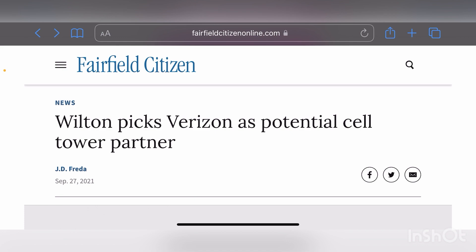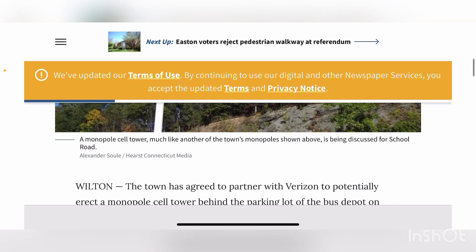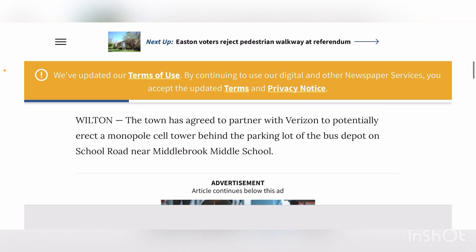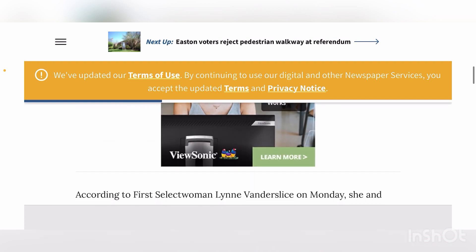Wilton picks Verizon as a potential cell tower partner. This is going to be a monopole siting behind the middle school. They just want to offer better cell coverage in that area. Likely before, they had cell coverage at that school or in that area, but it wasn't great — there was likely cell edge service and speeds weren't that great. So now Verizon would like to put a cell tower there. The town has agreed to partner with Verizon to potentially erect a monopole cell tower behind the parking lot of the bus depot on School Road near Middlebrook Middle School.